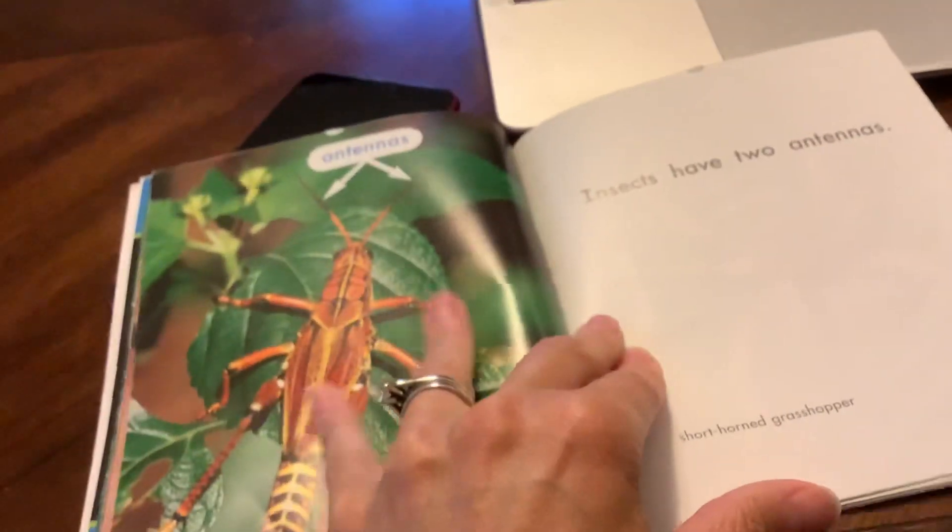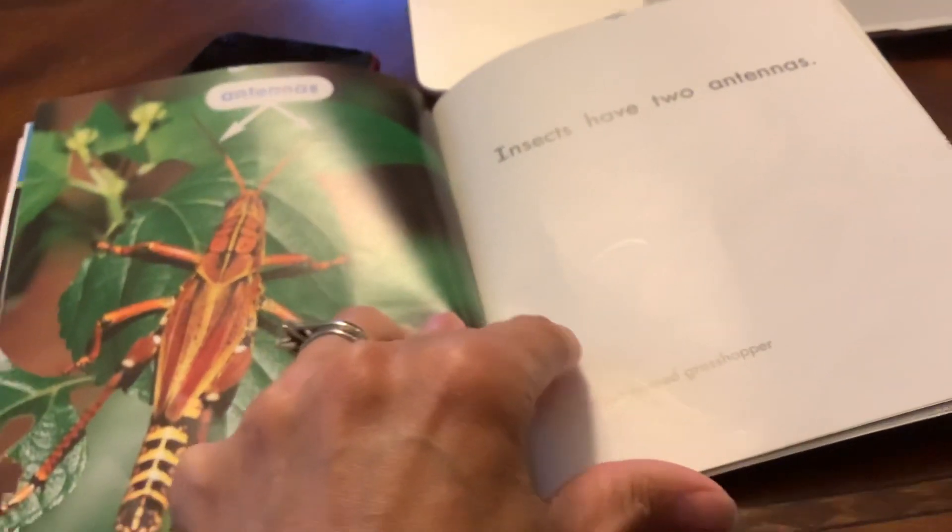Insects have two antennas. This is a short-horned grasshopper. Antennas help them to feel and sometimes even taste. Pretty cool fact, huh?